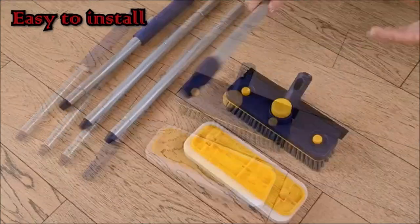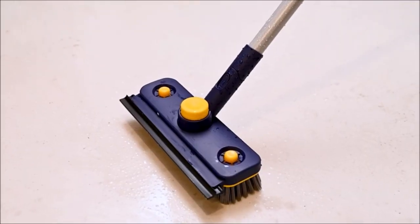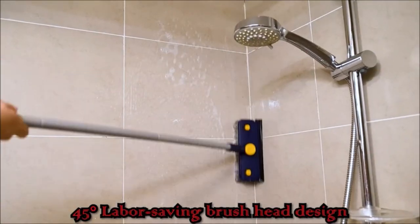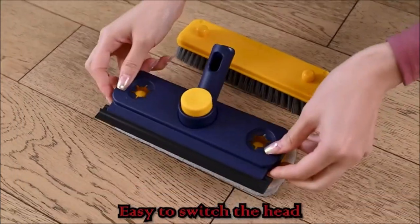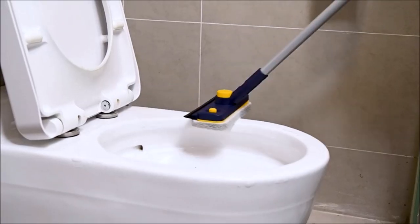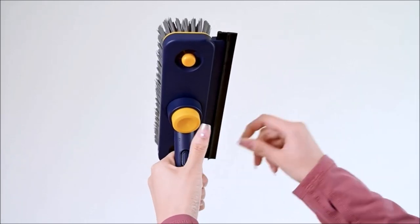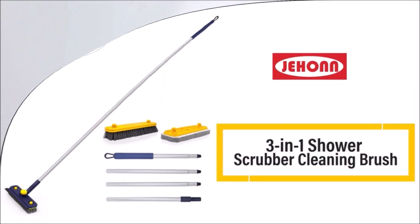Introducing the Jihon Tub Tile Scrub Brush, a three-in-one shower brush priced at just $16.99. Its sturdy stainless steel handle can be extended to 60 inches, saving your back from bending or kneeling during cleaning. The 360-degree rotating head ensures thorough corner cleaning without flipping around. It comes with a hard bristle brush for stubborn stains and a gentle sponge-like pad for delicate surfaces. With a non-slip EVA padded handle, this versatile brush is perfect for bathtubs, tiles, glass, toilets, hardwood floors, and more.